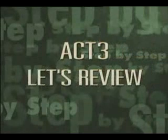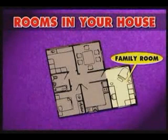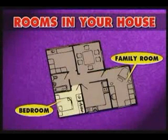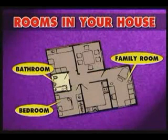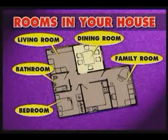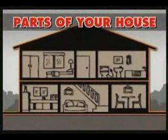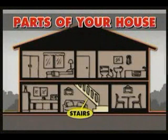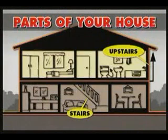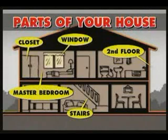Act 3. Let's review. Rooms in your house: family room, bedroom, bathroom, living room, dining room, kitchen. Parts of your house: stairs, upstairs, second floor, master bedroom, closet, door.